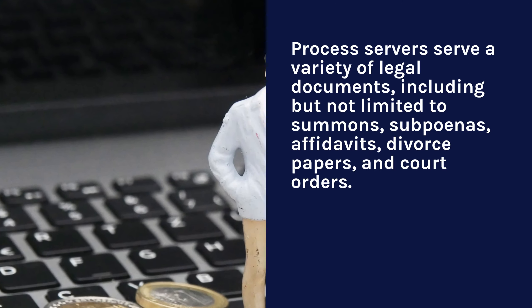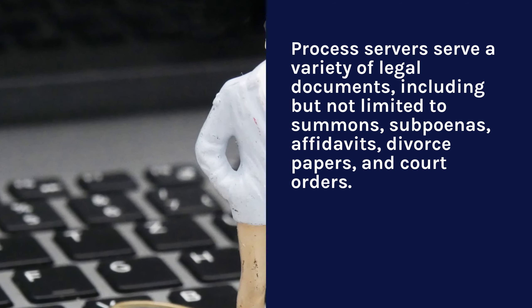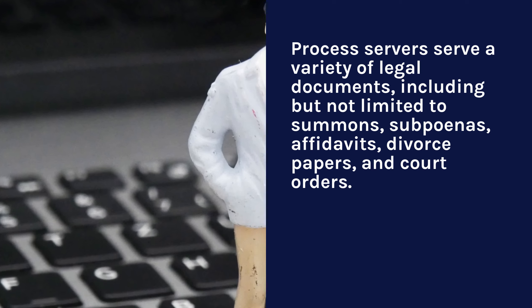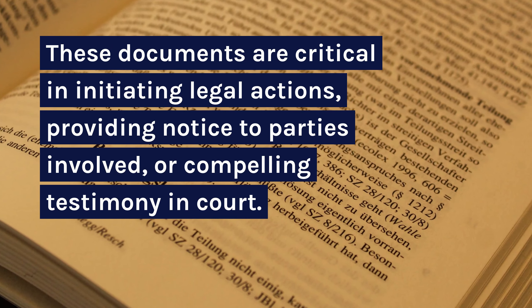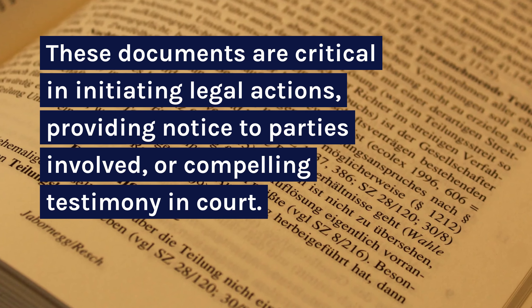Process servers serve a variety of legal documents, including but not limited to summons, subpoenas, affidavits, divorce papers, and court orders. These documents are critical in initiating legal actions, providing notice to parties involved, or compelling testimony in court.